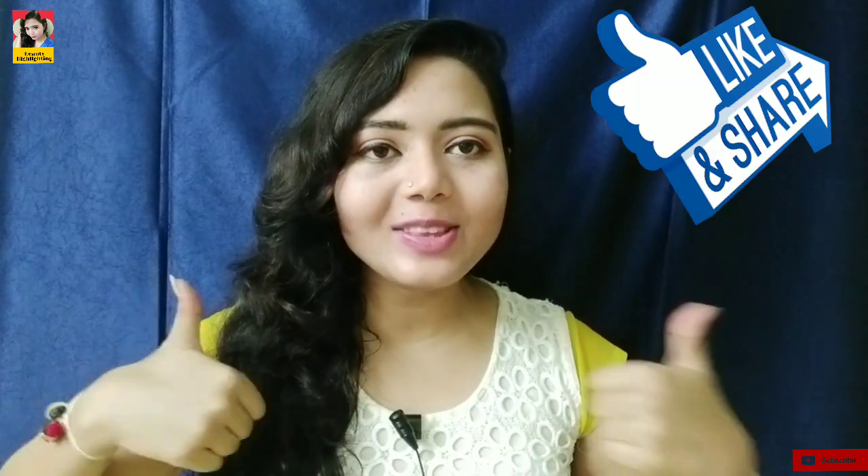We will give you a link in the description box so you can purchase it. If you enjoyed this video, please like and share it on Facebook and Instagram. Please press the subscribe button and comment below. I hope you enjoyed this video. Take care, goodbye.